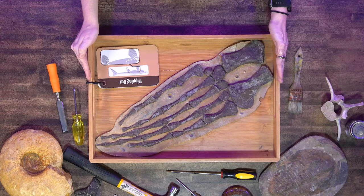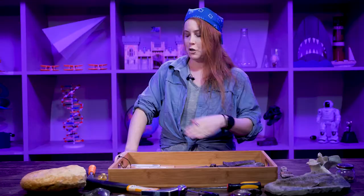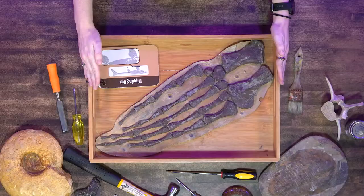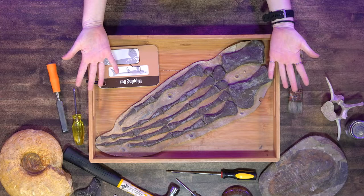Similar to us, a lot of marine reptiles as well as other animals have similar arm structures. One bone, two bones, little bones, long bones. If you look at the Tylosaurus flipper here, you're going to see the long bone would have been right here — you have the two bones, mini bones, and long bones, which would have been its fingers like us. So we are very similar to a Tylosaurus in one way or another.